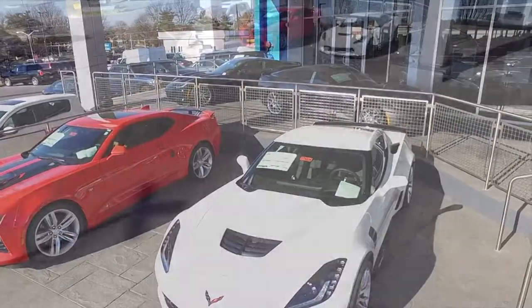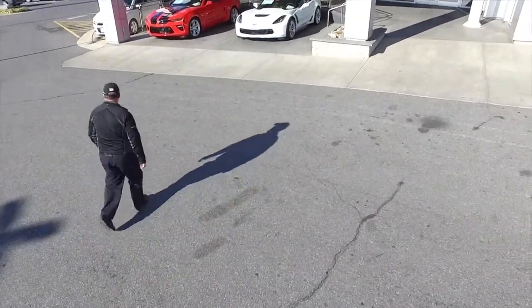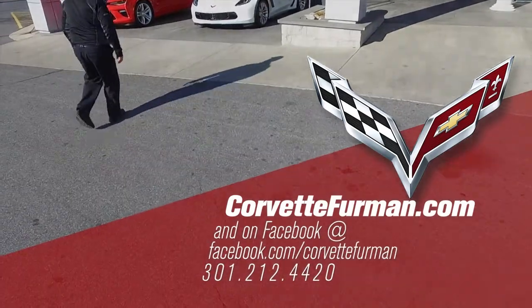That's our delivery pad. Many of the deliveries get launched right from there, or we ship them out of state. This is Mike Furman, Criswell Chevrolet, 301-212-4420.